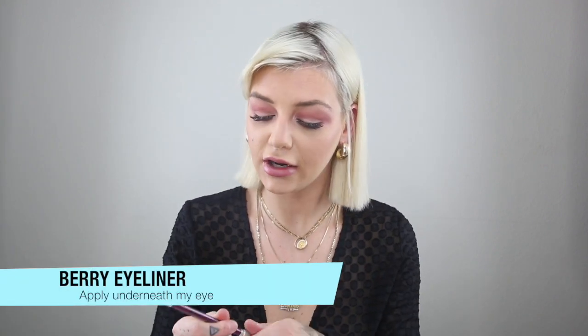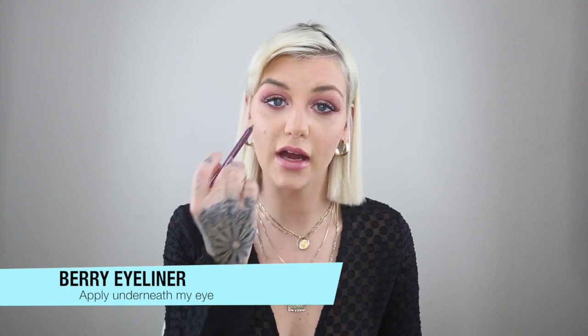I seriously haven't done a YouTube video in months — I've been so busy. Now I can just come upstairs and press record, which works out well. I'm going to use the berry eyeliner and go underneath my lash line, just a little bit under.